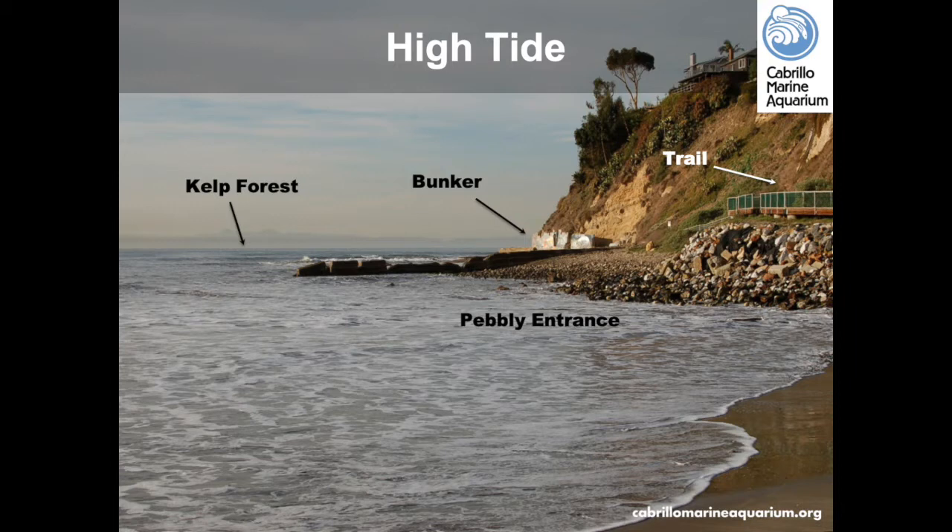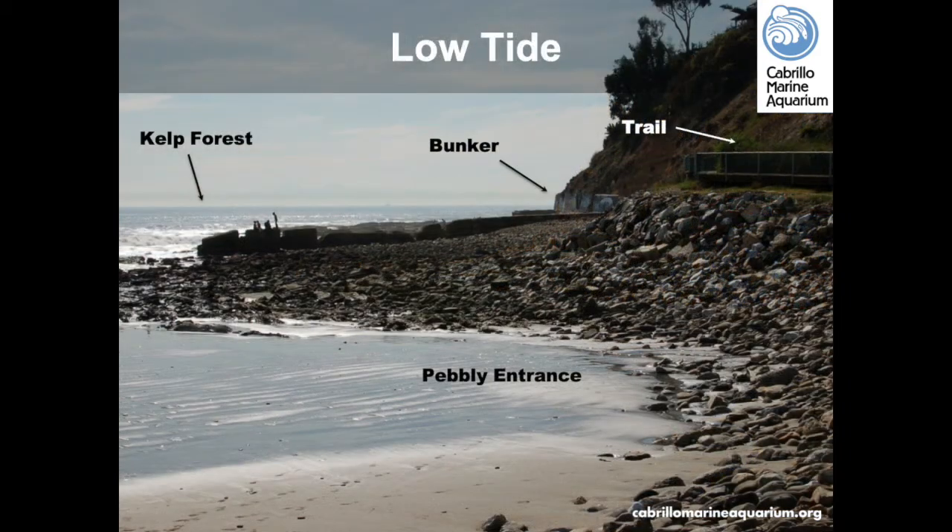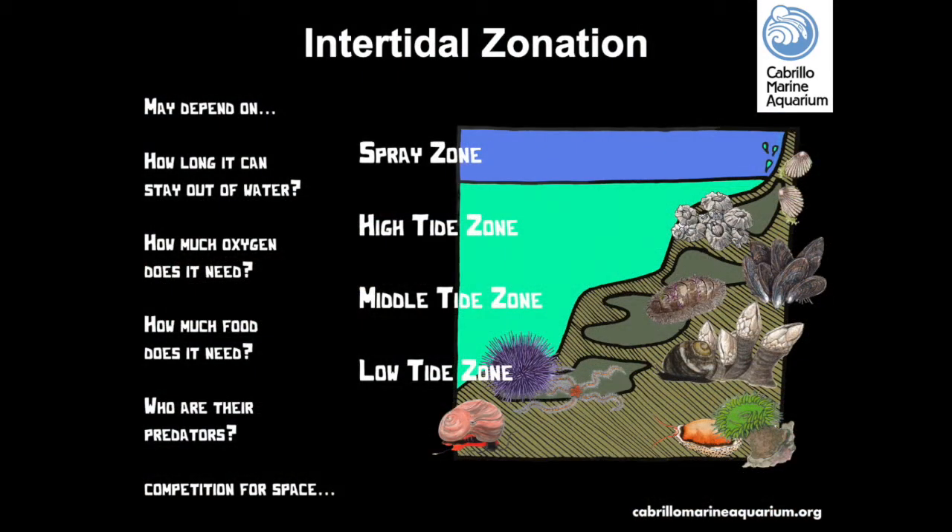This is a picture of the Point Furman Tidepools during a high tide. Note the location where the water is in relation to the land and how many rocks are visible. This is a picture of a low tide in the tidepool area. The term tidepool refers to the pools of water left behind by the receding tide. Some animals use these pools to survive at low tide while other animals can survive exposed out of the water.